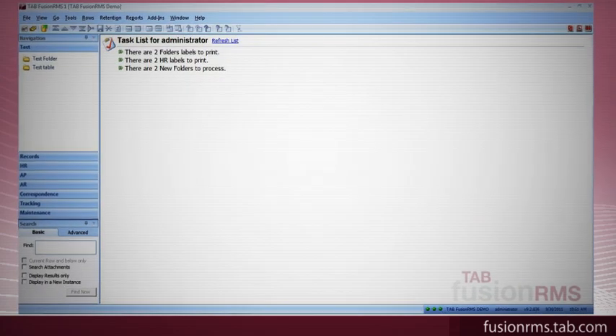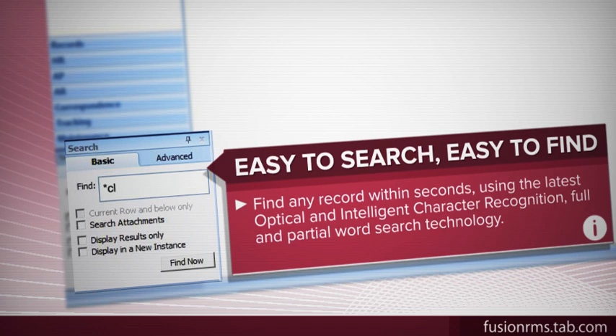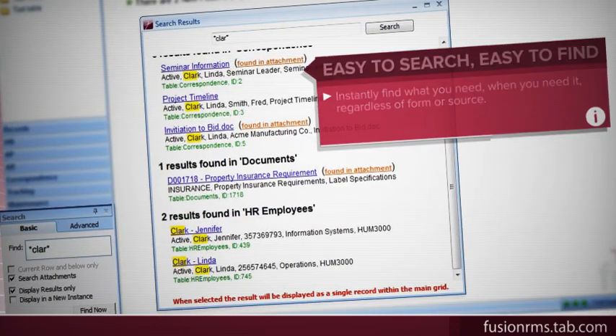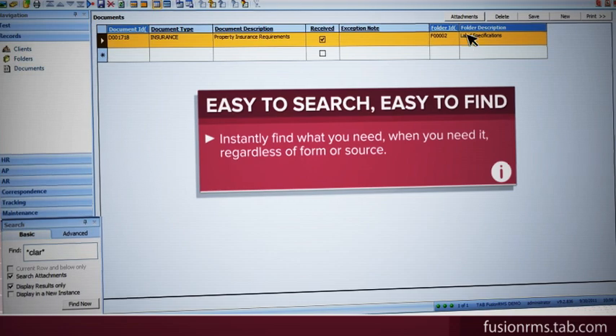Tab Fusion RMS offers multiple ways to find any record within seconds, using the latest optical and intelligent character recognition, full and partial word search technology. This means you can instantly find what you need, when you need it, regardless of form or source.